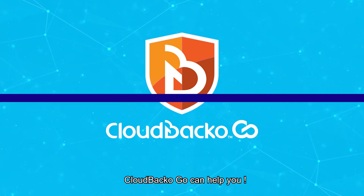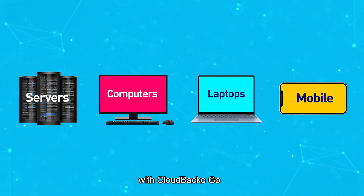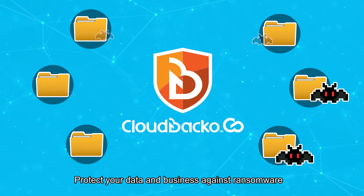Cloudbacco Go can help you. Secure your servers, PCs, notebooks and mobile devices with Cloudbacco Go. Cloudbacco Go can quickly restore your files and keep your business running. Protect your data and business against ransomware.